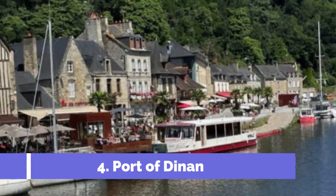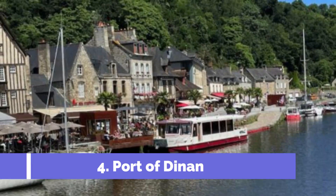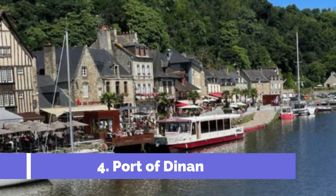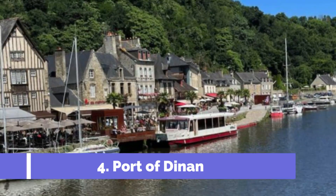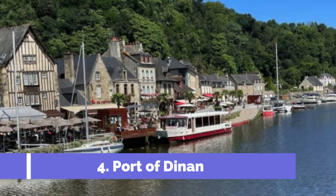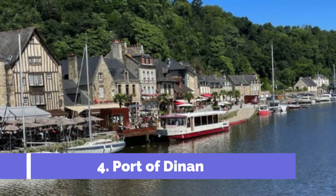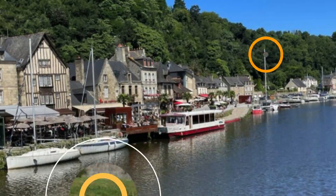Number 4: Port of Dinan. The Port of Dinan is a charming and picturesque destination located in the beautiful town of Dinan, France. As one of the top attractions in the area, it offers a unique blend of historical significance and natural beauty. Situated along the Rance River, the Port of Dinan showcases a bustling and vibrant atmosphere.